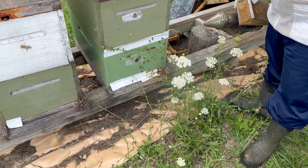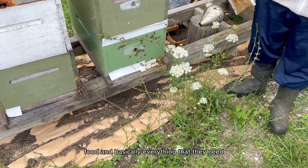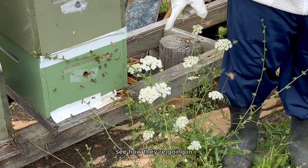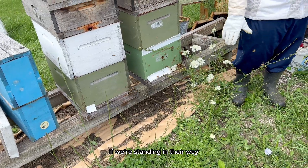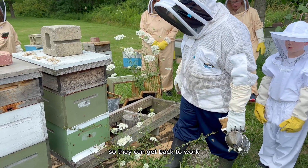Taking care of them to ensure they have enough space, food, and basically everything they need. I want you to stand on this side — we don't want to stand in their flight path. See how they're going in? We don't want to stand in their way because they're working. If we're standing in their way, they'll wait for us to get out. They'll fly around and wait for you to move out of the way so they can get back to work.